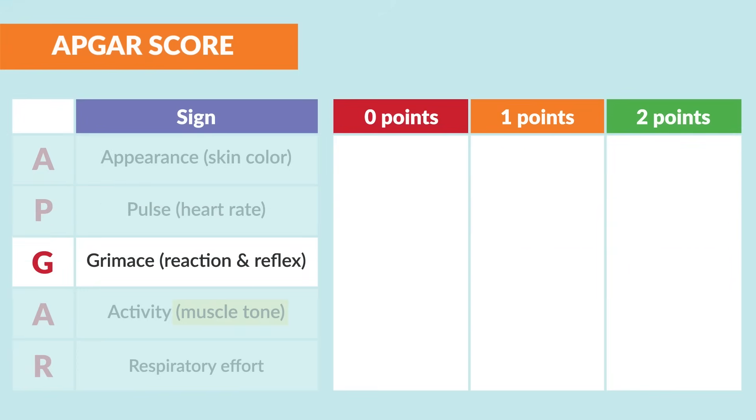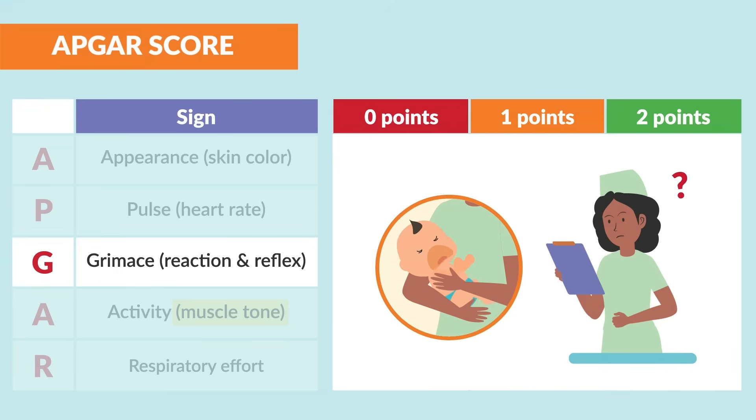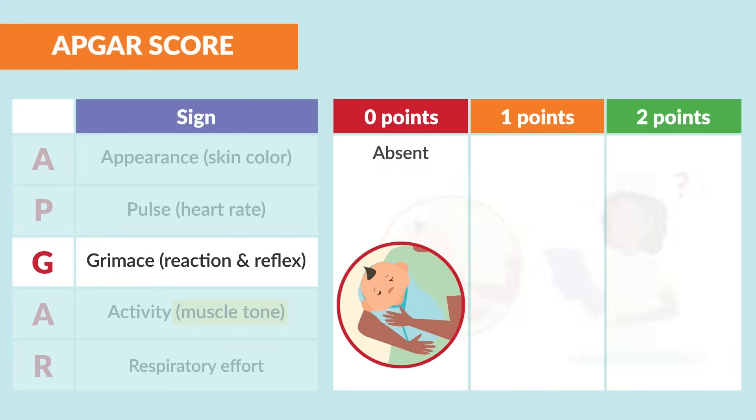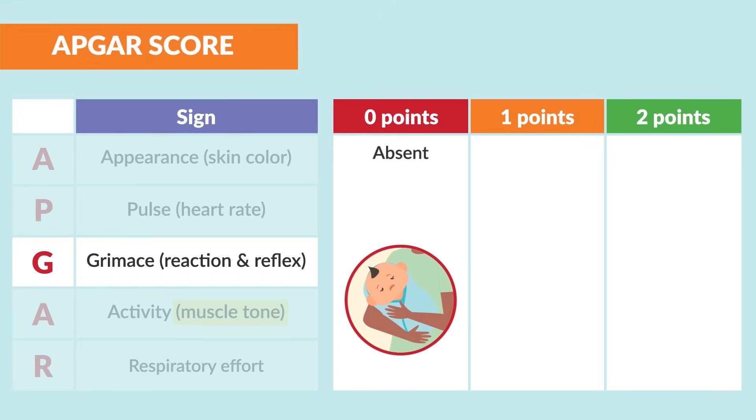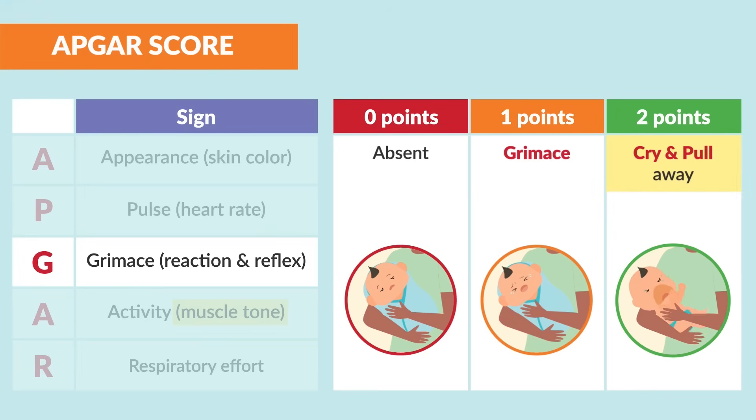G is for grimace, or reaction and reflex — does the infant cry and move away naturally when stimulated? Zero points are given for an absent grimace. One point is for a grimace where the baby only cries when stimulated. Two points is given for a baby that cries and pulls away naturally.